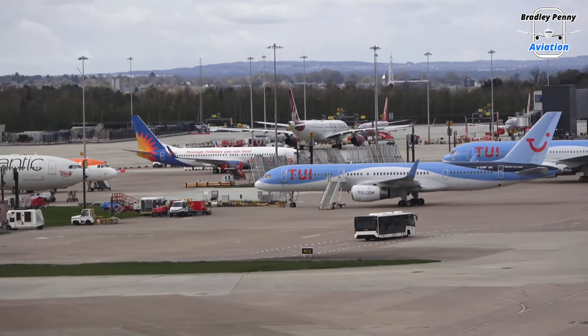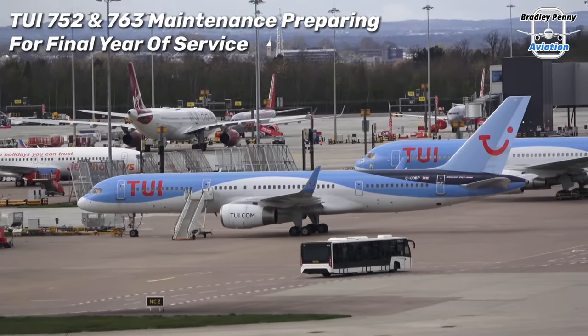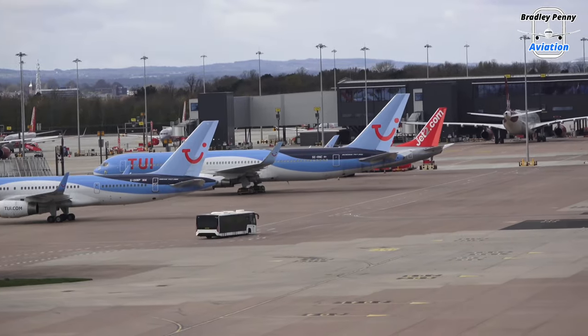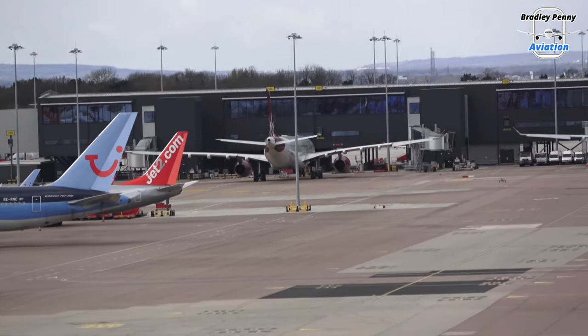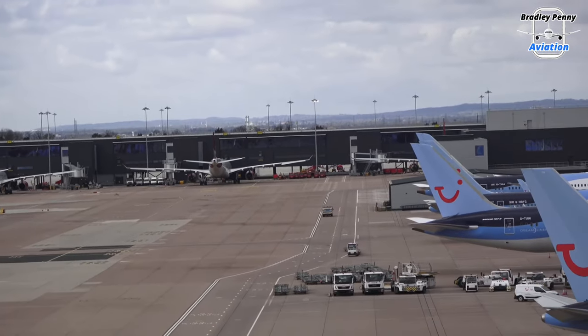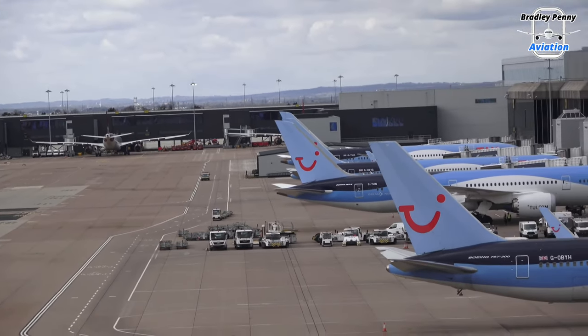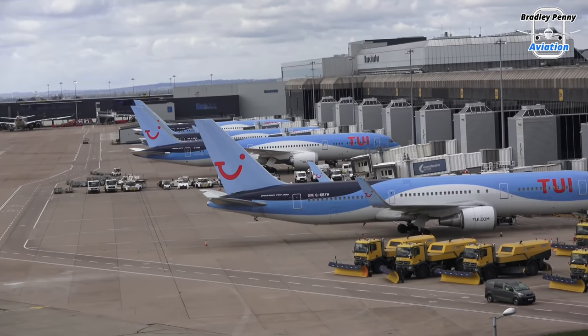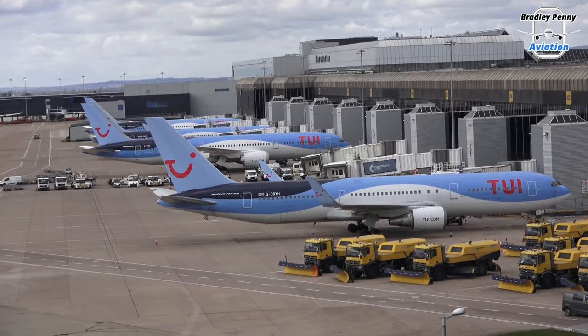Coming into shot now are two aircraft TUI will be retiring this year — the TUI 757-200s and 767s — undergoing maintenance and preparing for their final year of service. To the right, we have a stunning line-up of TUI's aircraft. We'll get back to that shortly.